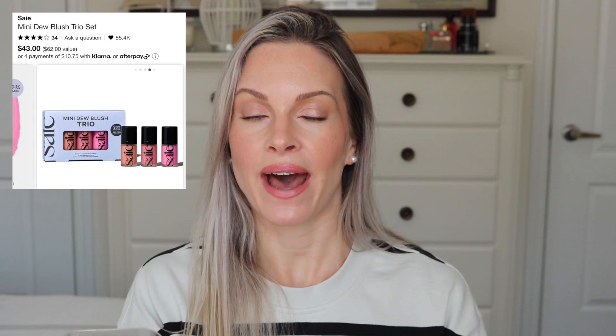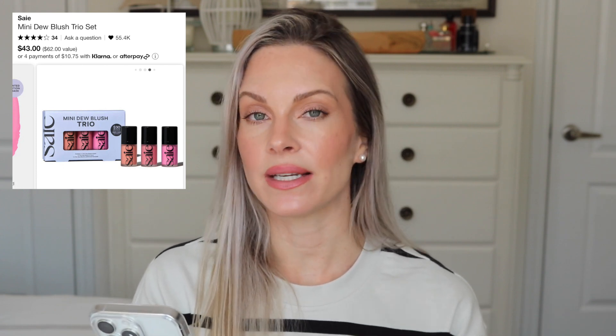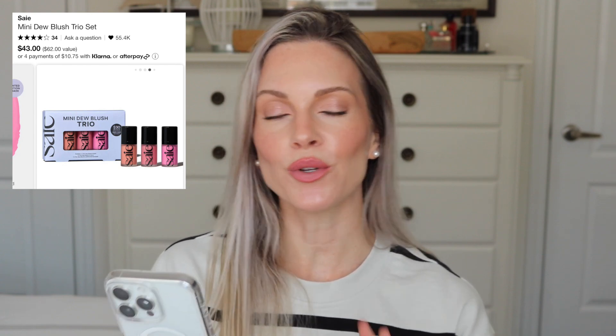I shared this next set in my Sephora recommendations video — this is the Say Mini Dew Blush Trio. I love the Say liquid blushes: they have beautiful pigment, they last a really long time, and they give your cheeks that nice dewy pop. You're getting three mini sizes in the shades Baby (a cool-toned baby pink, limited edition), Rosy (a warm rose), and Chili (a cool-toned mauve). I actually have the full size of Chili on my cheeks today. This set is great for many skin tones and retails at $43 Canadian.